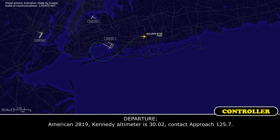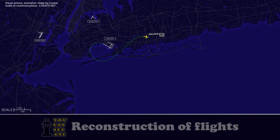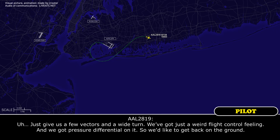American 2819, Kennedy, contact approach 125.7. Approach, American 2819 is with you out of 11,000 for 5,000. American 2819, roger. Are you ready to go in right now? Just give us a few vectors and a wide turn. We've got a weird flight control feeling and we've got a pressure differential on it, so we'd like to get back on the ground.